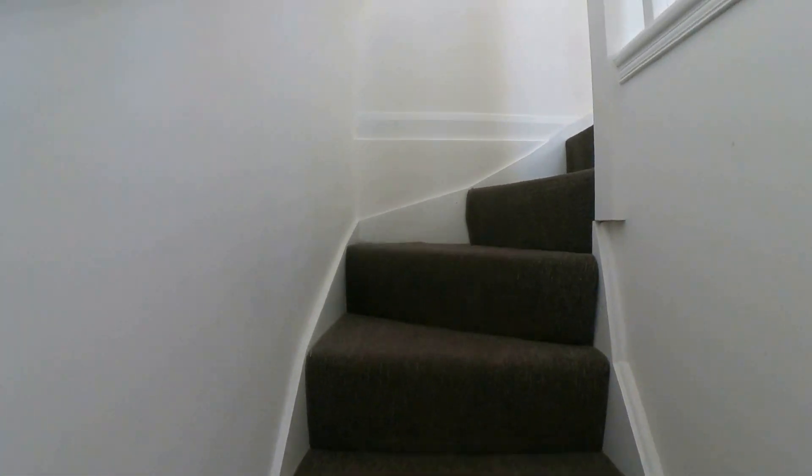And then upstairs we've got a wonderful double sized room with lots and lots of light flooding through from the Velux windows.